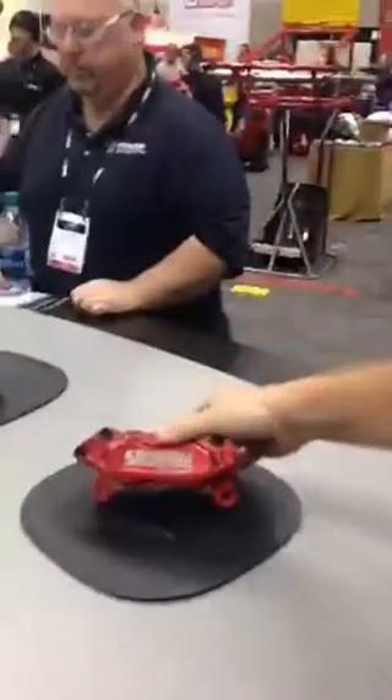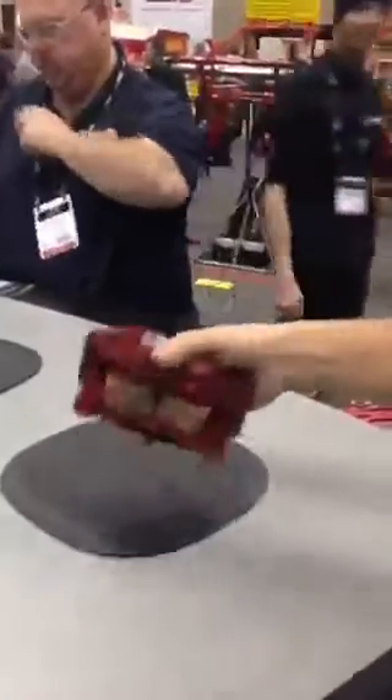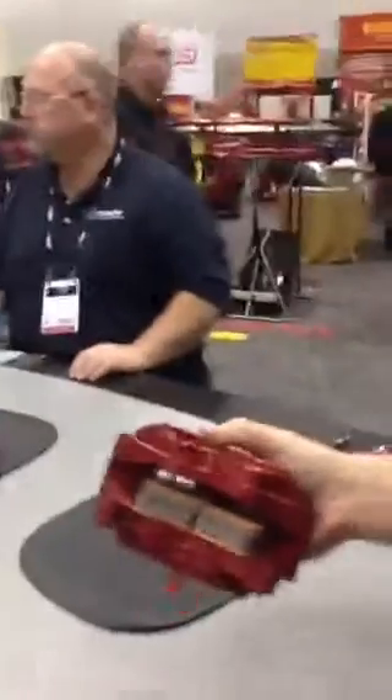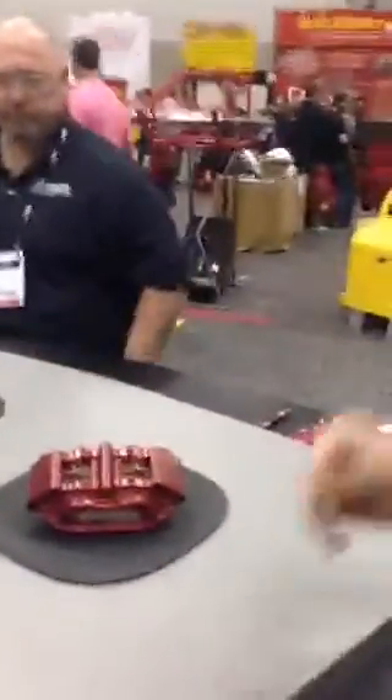This is our new ultra caliper, going to be used primarily for drag race applications. It uses a different pad design with independent pads as opposed to one solid pad, so there'll be less drag on it. It retracts better, so it's going to spin freer.